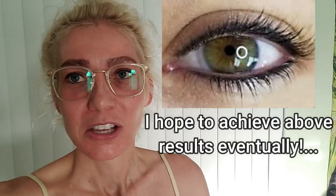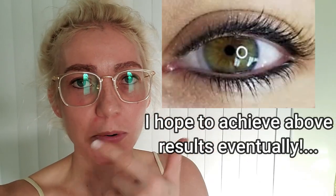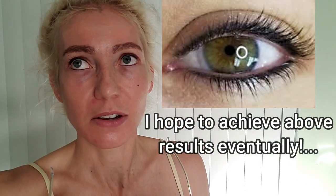Let me briefly rehash what the topic was in my prior video. I hate makeup — I can't stand it — and being that I'm blonde, if I don't have mascara or eyeliner on, I look super duper washed out. I just don't like makeup. So for me, having a procedure like this is life-changing. That's what this video is about.